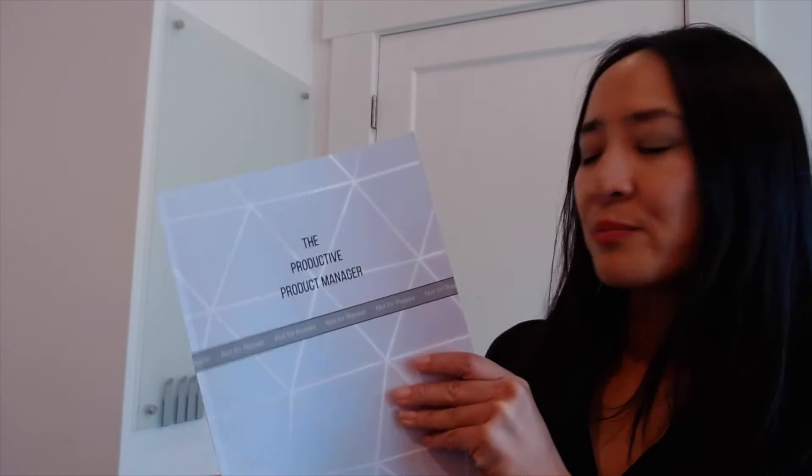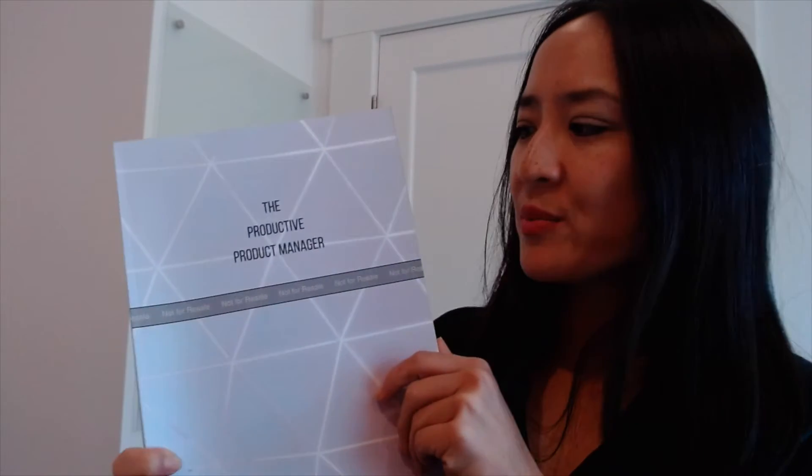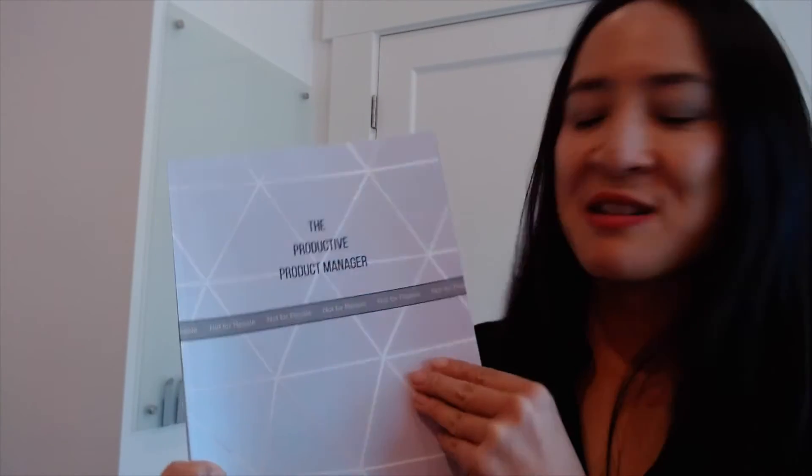So if you're like me, I've put together a guided journal called the Productive Product Manager that you can get on Amazon. This is what it looks like — this is the book. It'll look exactly the same if you order it on Amazon, except it won't have the line across the top, because this is my proof copy and it says not for resale.